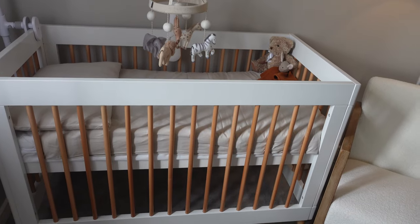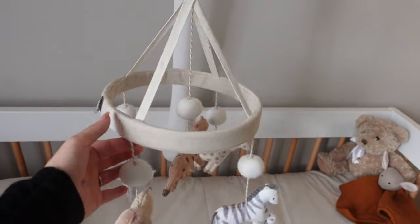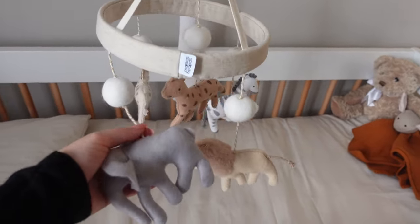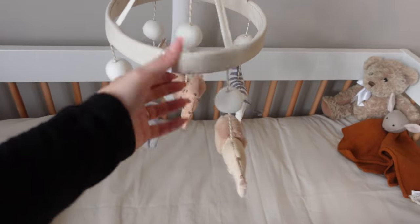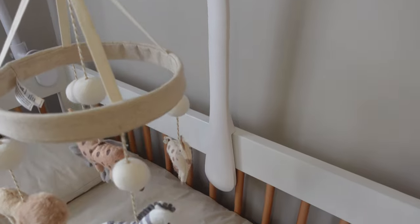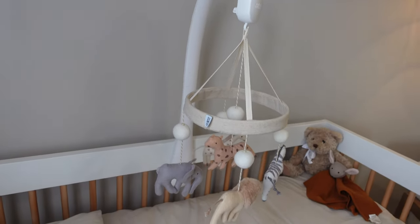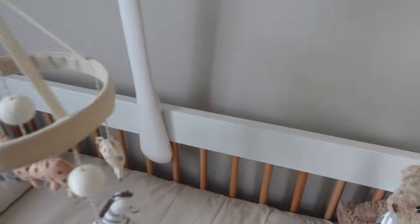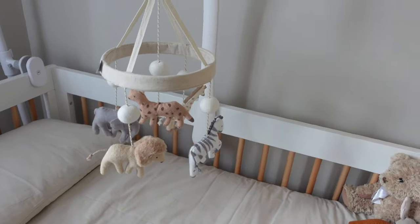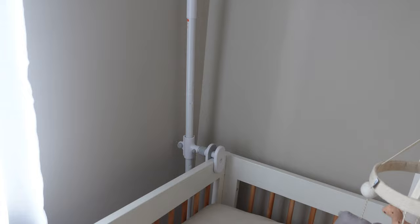Inside the cot we just went for neutral bed sheets — I literally just googled neutral cot bed mini sheets. Above that we've got his mobile, which is such a beautiful one from Mamas & Papas. I actually got this for a friend for her baby first and absolutely loved it, so I got one for Saint. It's got cool, calm colors — a little elephant, lion, zebra, and giraffe. It attaches to the side of the cot as well.